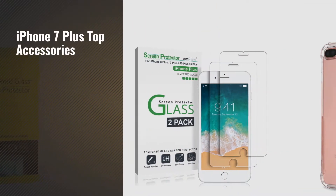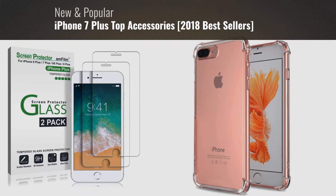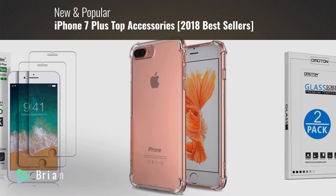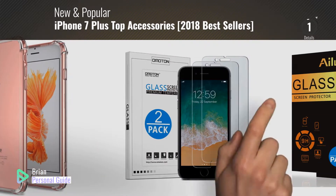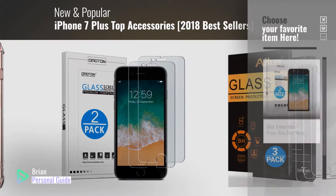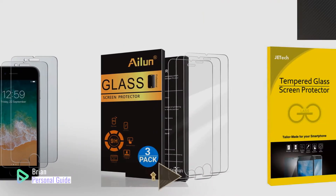If you're looking for iPhone 7 Plus top accessories, this video is for you. My name is Brian, your personal guide. Welcome to our channel. At any time, you can click the circle in the corner and get more info and real-time deals on your favorite products.